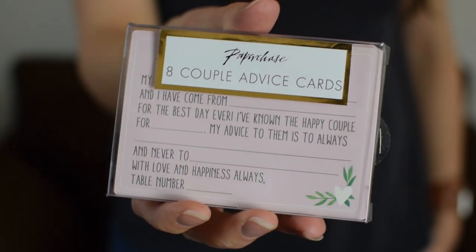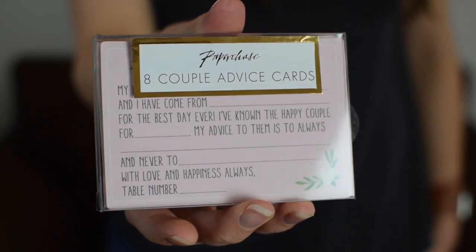Next are some couple advice cards — another great little thing to dot around your reception tables. It's a fill-in-the-gaps format, so it's much easier than having to think of a whole paragraph that everybody else hasn't already said. It can also be used as an alternative to a guest book. There are some nice prompts like advice, things you shouldn't ever do, who you are, where you come from. They're cute little cards, £3 for eight.